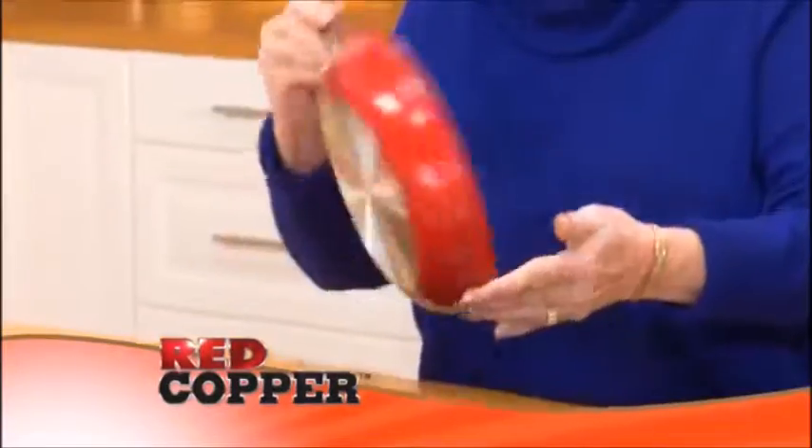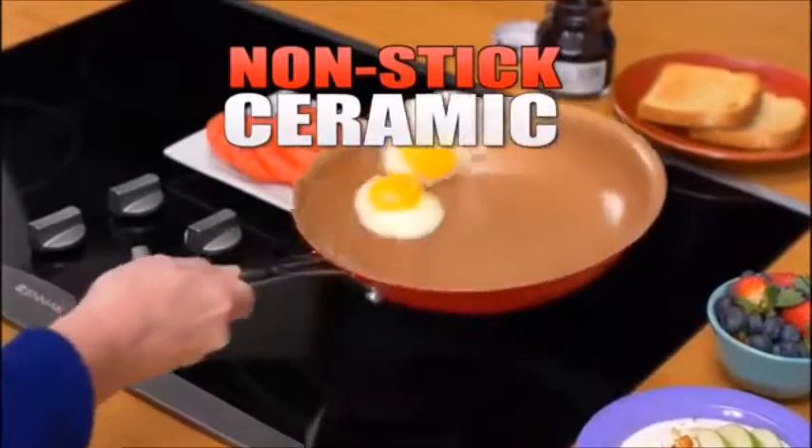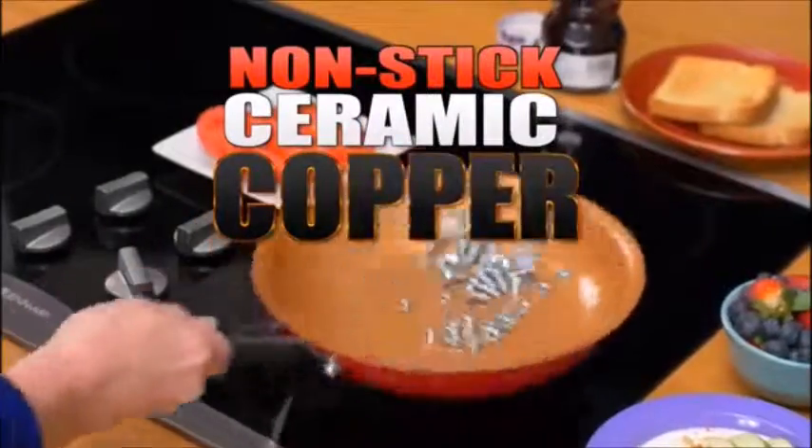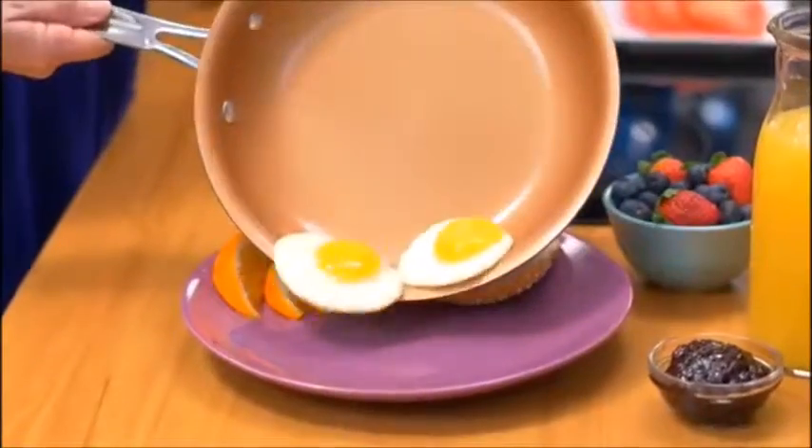Hi, Kathy Mitchell here with my new Red Copper cookware — the revolutionary pan made with non-stick ceramic and super strong copper. Guarantees you stay scratch-free forever. No scratches, no sticking.